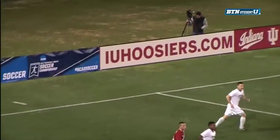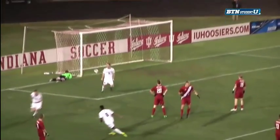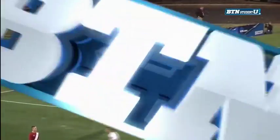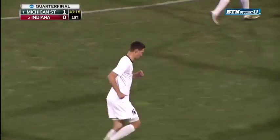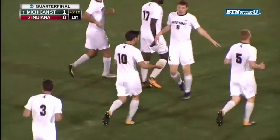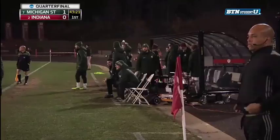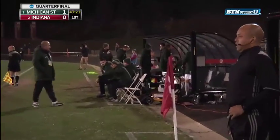You talk about a quick start. You'll see it again here. Krolicky sending this one in, and Sirachowski getting a great header on it — a tremendous header that really caught Trey Mews off guard. That's not something you're going to see too often from this Indiana back line. And this is the first time throughout the whole season that Indiana has trailed in a game.